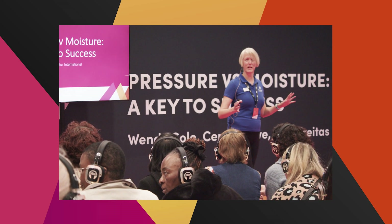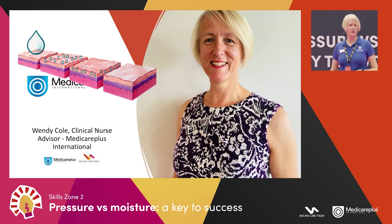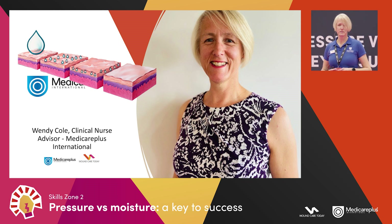Welcome, and thank you for joining us this afternoon. Our talk is on pressure versus moisture — a key to success. We are Medicare Plus International. I'm Wendy Cole, a clinical nurse advisor for Medicare Plus, working across the whole of South Central and Mid South Wales. I'm an RGN by trade, still on the register, with 36 years of experience in nursing homes and acute trusts.